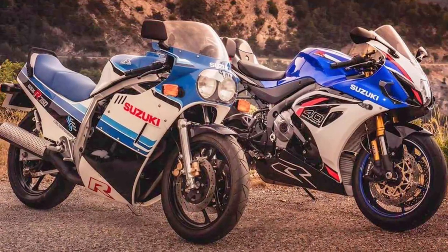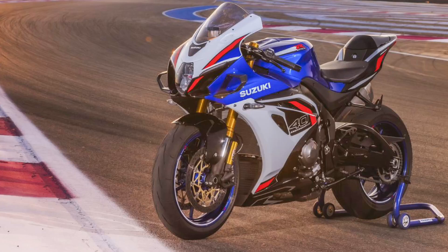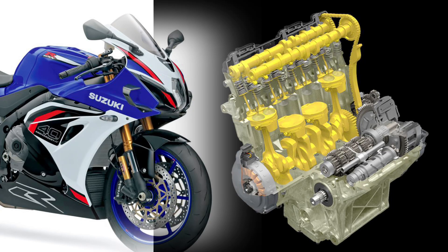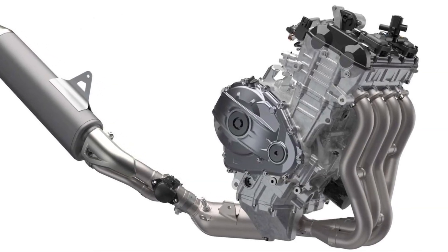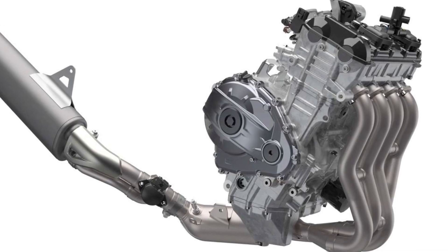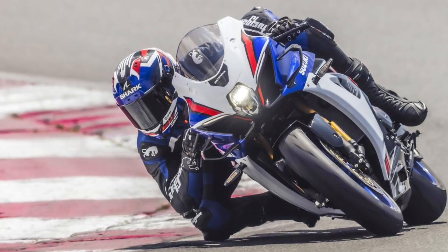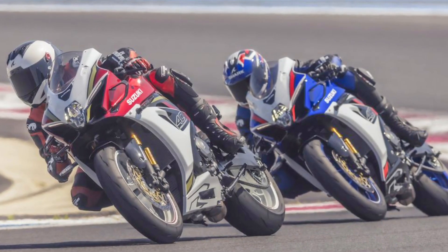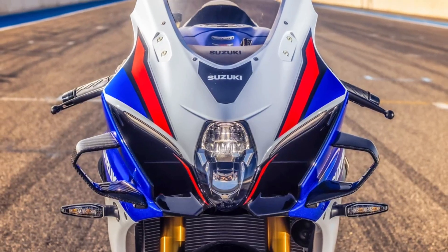Advantages of the 2026 GSX-R1000R 40th Anniversary. 1. Powerful yet compliant engine: The 999.8cc inline-4 now features a higher compression ratio of 13.8-to-1, revised cam profiles, stronger crankshaft and chain, and refined injectors for cleaner Euro 5-plus emissions, while delivering around 195 hp at 13,200 rpm and 110 Nm at 11,000 rpm.